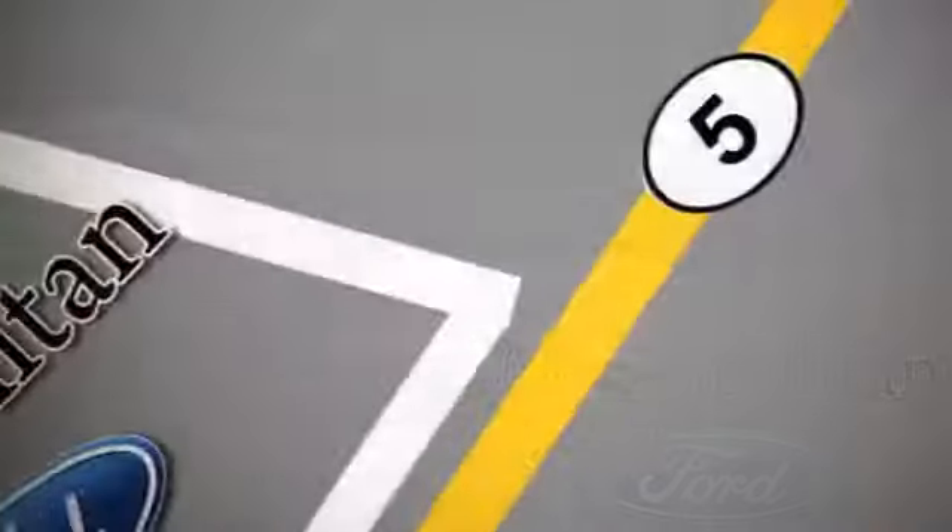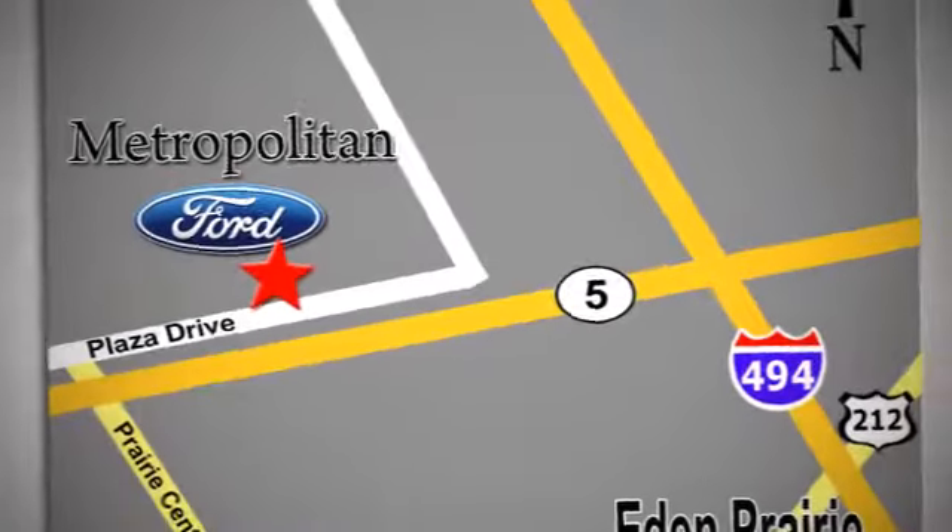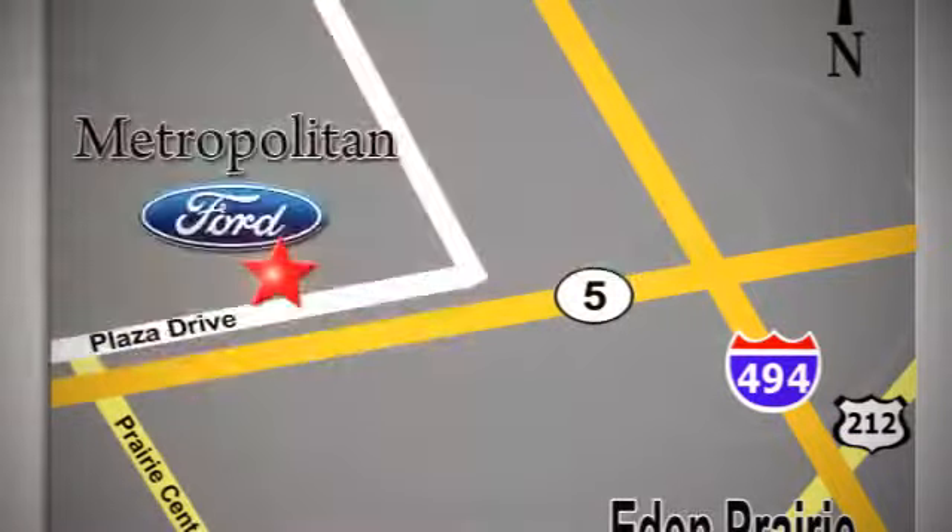Whether you're buying today or just shopping, at Metropolitan Ford you can expect to experience something truly unique. Call or stop in today — we're conveniently located near 494 and Highway 5 in Eaton Prairie.